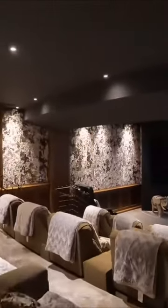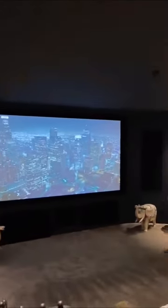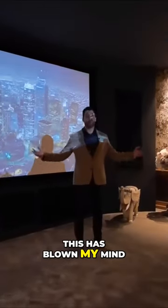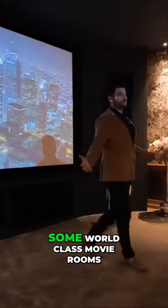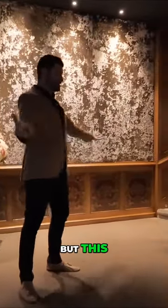Check this out. This has blown my mind. I've seen some world-class movie rooms and cinema rooms in some of the properties I've shown, but this...